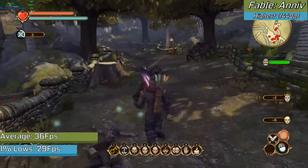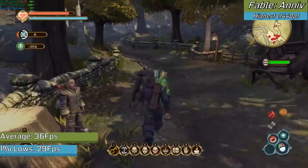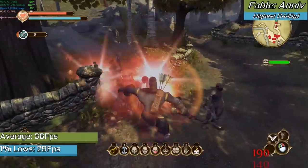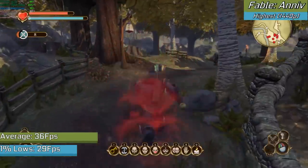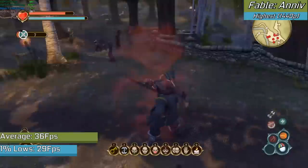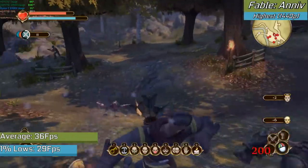I threw Fable Anniversary on here just to see how well the game was optimized. The game was run with the highest settings possible, and provided you don't mind targeting 30fps, I found it fun to run in 1440p — which is insanely high quality for a £20 card. Of course, lower settings could net you 60fps; I just found the higher resolution easier on the eyes.